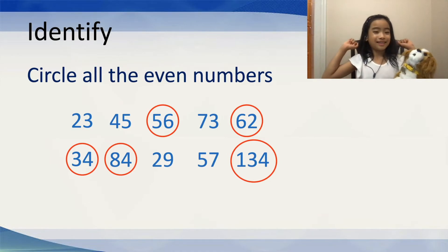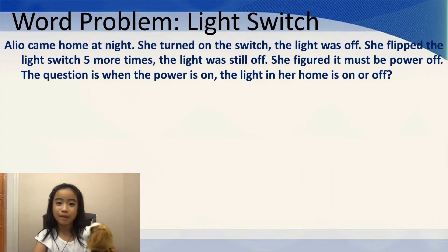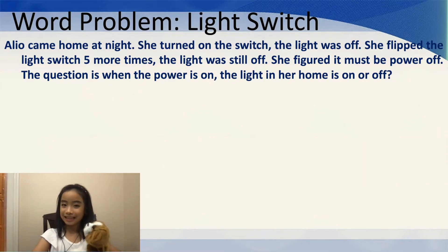Now, on to the next task. Let's move on to word problems. The first one is about the light switch. A Leo — which is also me — came home at night. She turned on the switch. The light was off. She flipped the light switch 5 more times. The light was still off. She figured it must be a power outage. The question is: when the power is on, is the light in her home on or off?